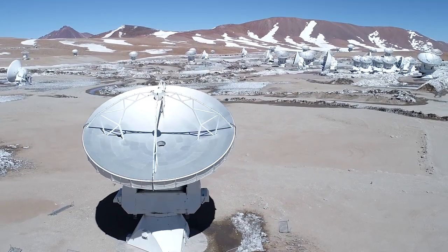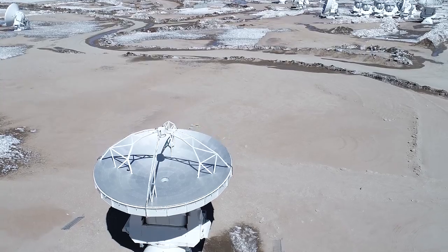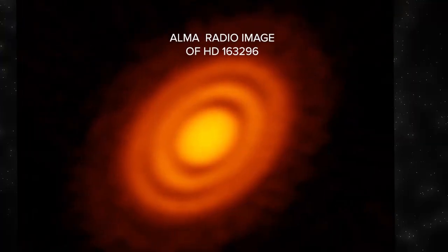The ALMA telescope in Chile is giving us the clearest picture ever of newborn star systems, like this one, 330 light years away.